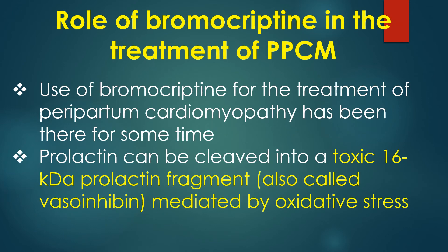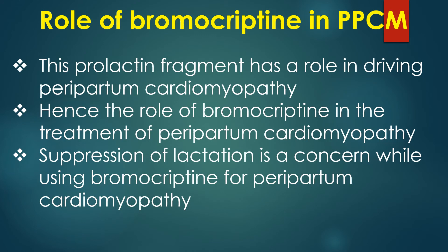Use of bromocriptine for the treatment of peripartum cardiomyopathy has been established for some time. Prolactin can be cleaved into a toxic 16 kilodalton prolactin fragment, also called vasoinhibin, mediated by oxidative stress. This prolactin fragment has a role in driving peripartum cardiomyopathy, hence the role of bromocriptine. A concern with bromocriptine use is suppression of lactation.